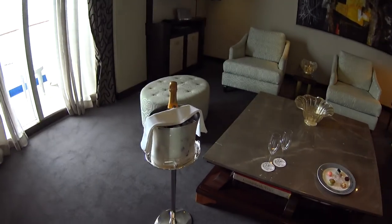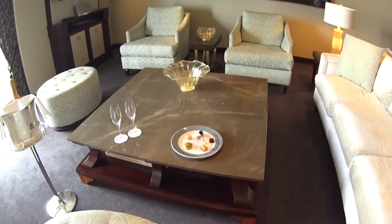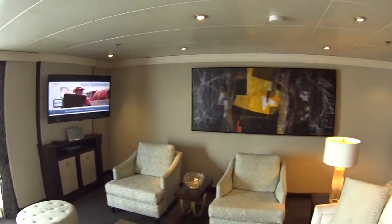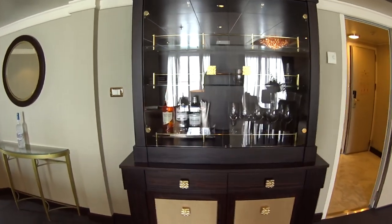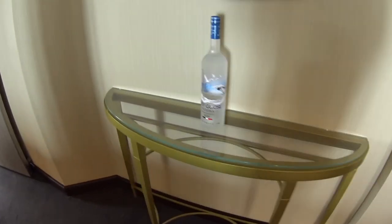Coffee makers — love it. Welcome champagne, welcome canapés, treats as well. Beautiful Samsung flat-screen TVs. Of course, you have a full bar set up here on Regent. All the drinks are included — no nickels and dimes on board. Grey Goose also included.